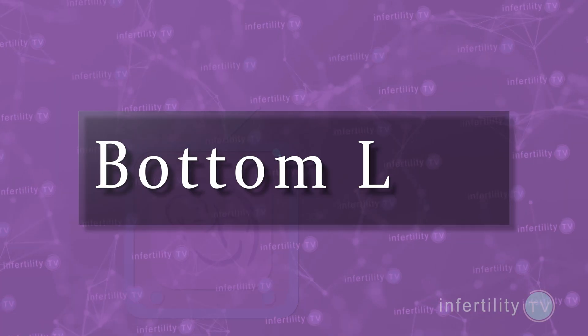Our InfertilityTV bottom line is this: the uterine lining gets thicker when women use Clomid, just not as thick as it gets naturally or from fertility injections. Don't worry too much if your lining doesn't get as thick before ovulation — you have just as good a chance for becoming pregnant as Clomid users with a thicker lining. Having a thin uterine lining is no reason to cancel a Clomid cycle.